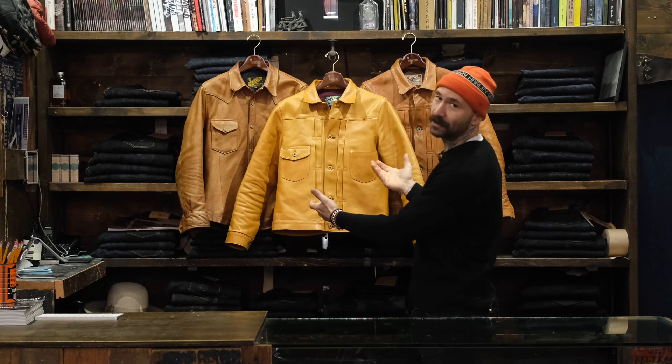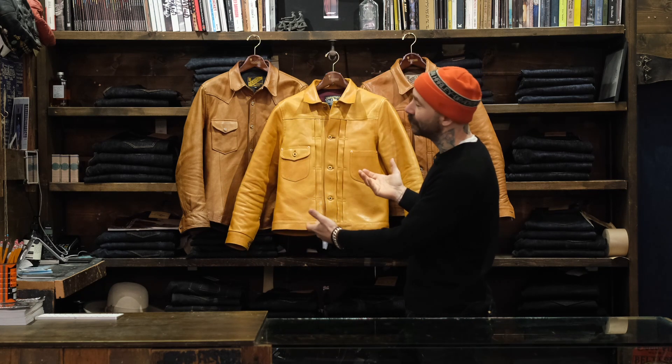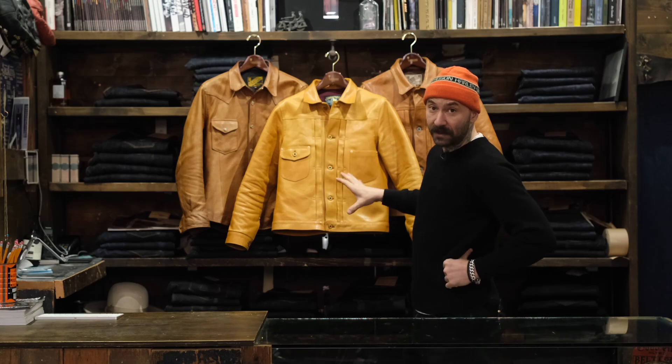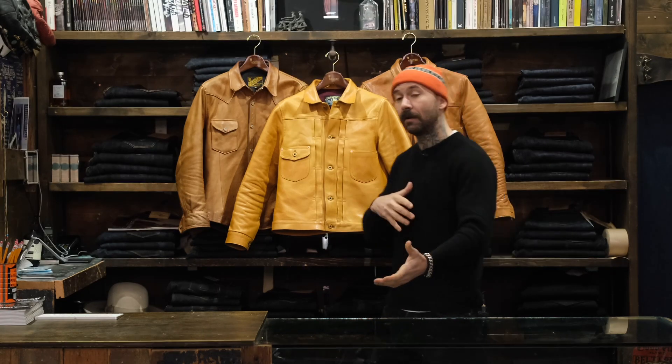Yo, what's happening? TJ here from The Shop Vancouver. This past week I've been getting a ton of questions about the aging process on some of our more natural-colored leathers, so I thought I'd walk you through them a little bit and show you three of my pieces that I currently own, aged against new ones.